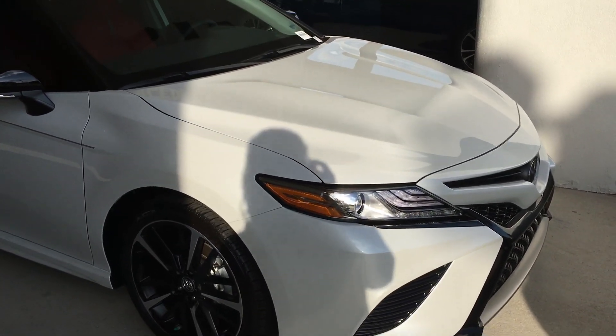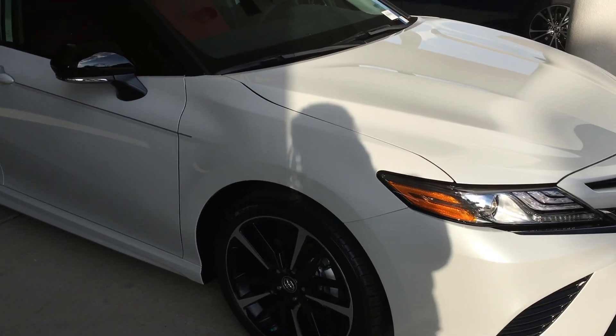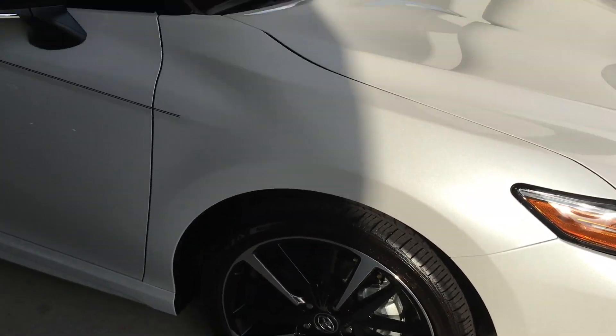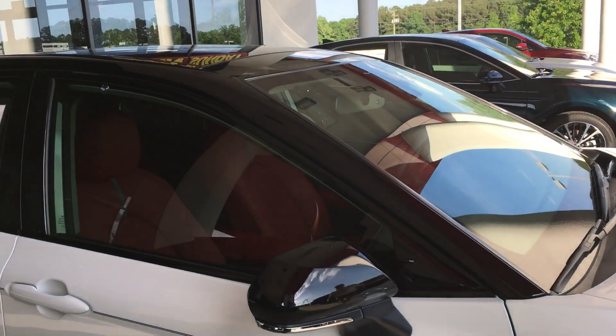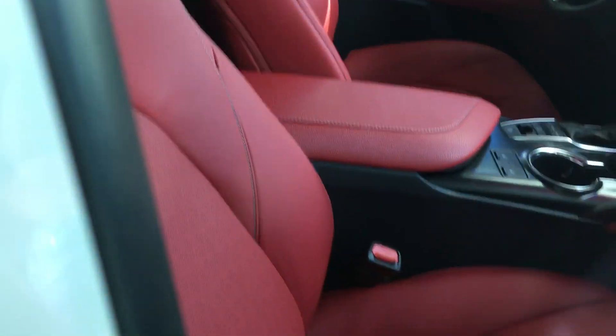Hey Jashon, this is Akira Alexander here at Martin Jacobson Toyota. Just wanted to show you one of the vehicles we do have on the lot. It's going to have an interior that looks very, very gorgeous. Just wanted to show you this — it has a panoramic roof.